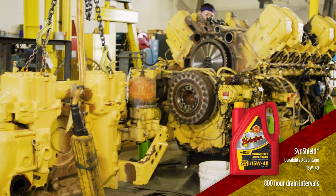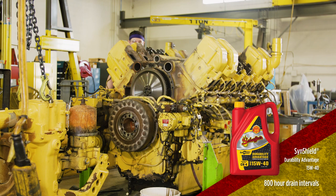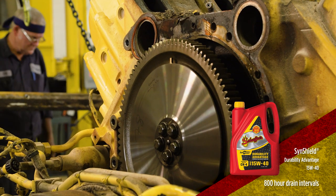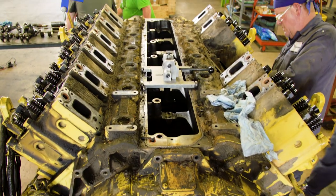Schaefer's Durability Advantage 15W40 has been used for the entire life of the engine. Drain intervals were at 800 hours, which is much farther than what conventional oils would allow. The engine has never been overhauled — MTU recommends 10,000 hours.